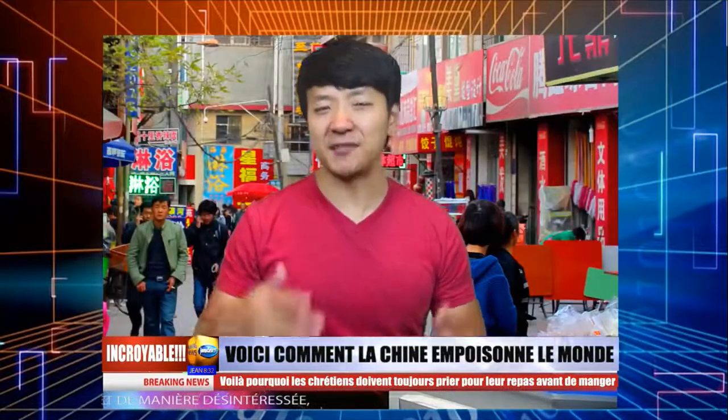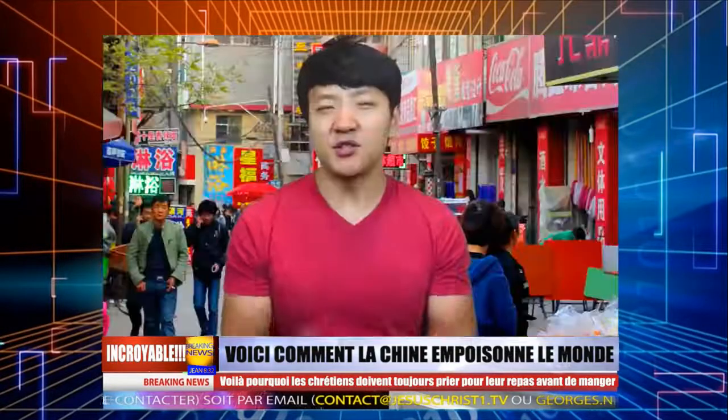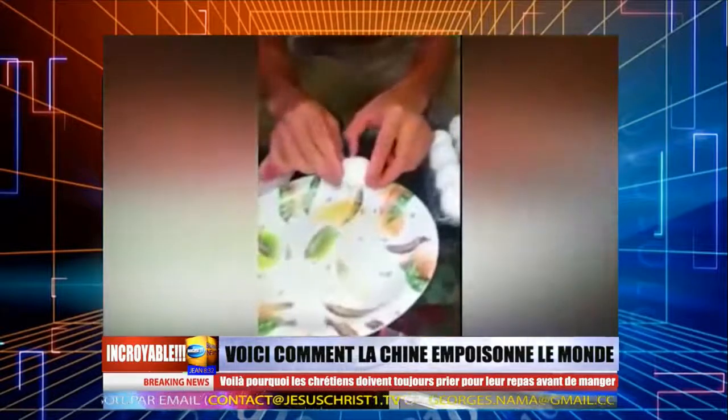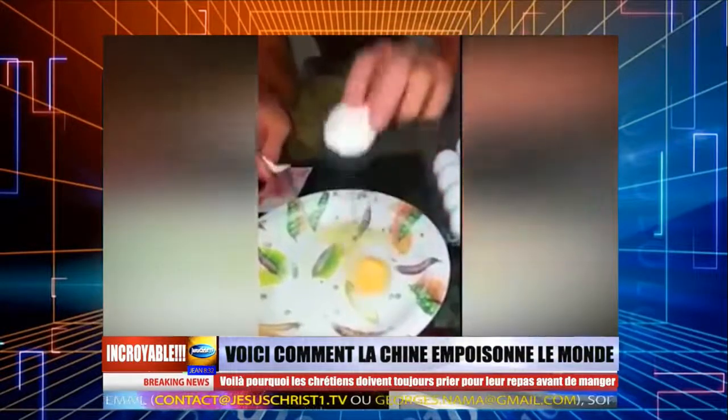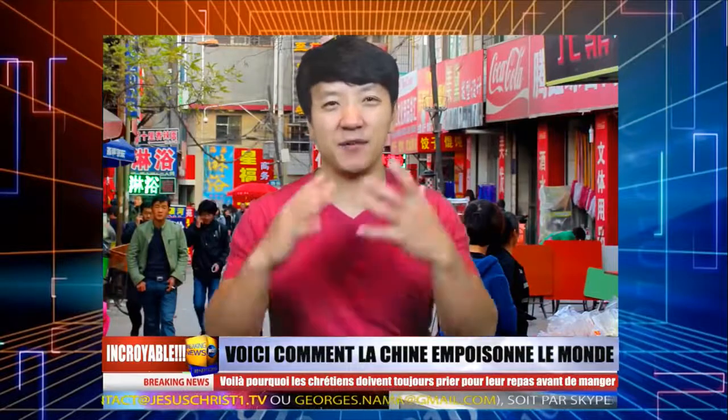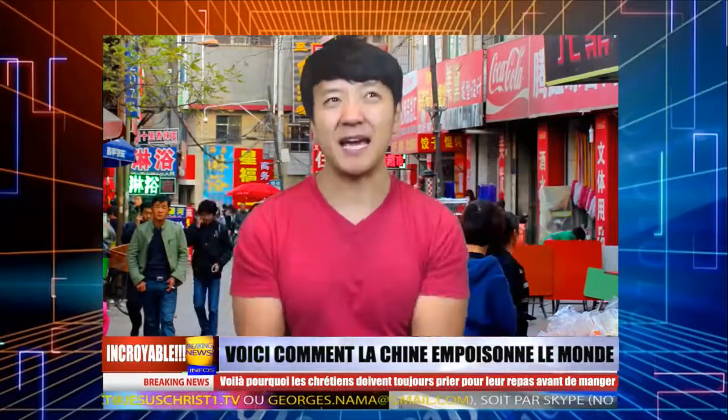Si vous avez des appréhensions sur l'authenticité des œufs, voilà comment vous pouvez vérifier. Les faux œufs ont une forme parfaite et lisse, mais les vrais œufs ont une odeur que les autres n'ont pas. Si vous cognez sur les faux œufs, le son est plus creux que les vrais, et quand vous craquez un faux, le blanc et le jaune se mélangent rapidement comparé à un vrai. Je n'ai aucune idée du goût des faux œufs et je ne suis pas intéressé à savoir — ça a probablement le goût d'une tristesse de plastique.